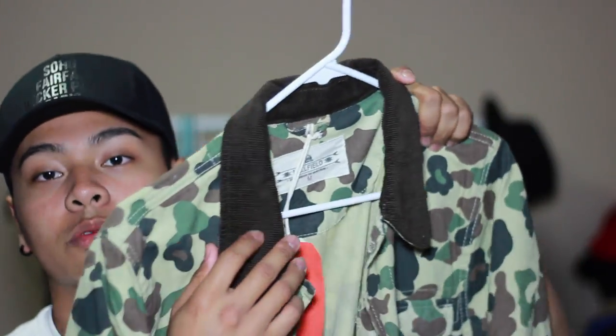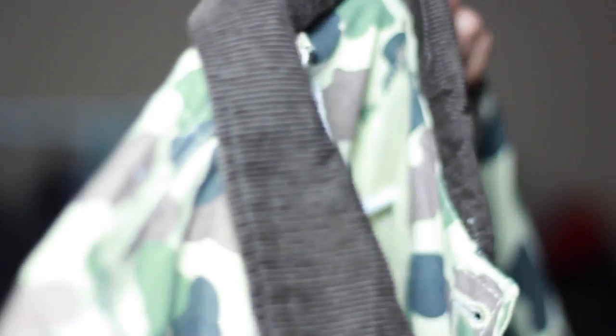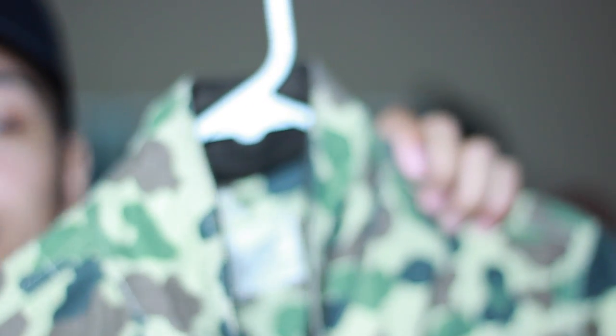It has ribbing right here, which I personally am not a fan of. So I might try to do something to make it into a bomber. But I like how they included the inside to be camo as well, so I could just wear it like this — put a hoodie underneath and it'll look pretty cool. I already tried it with my John Elliott hoodie and it was pretty sick.